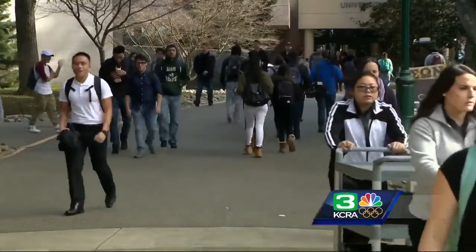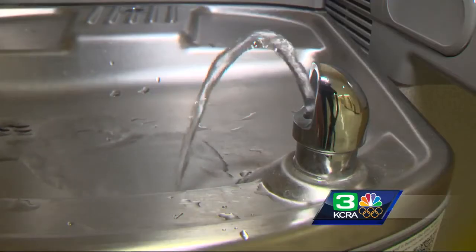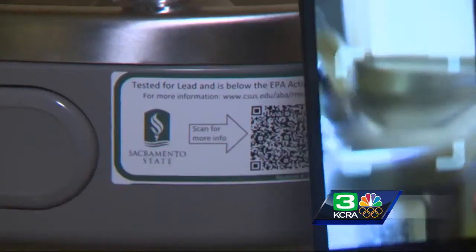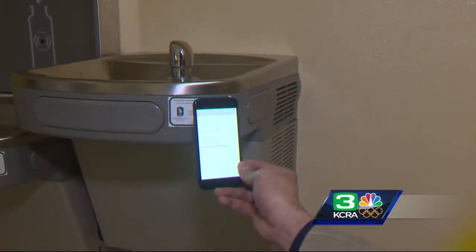They came up with the idea because students always have their phones in their hands. This is a fountain we found on the first floor of Lassen Hall. You pull out your cell phone, use a QR reader to scan the code on the sticker, and the report instantly pops up.